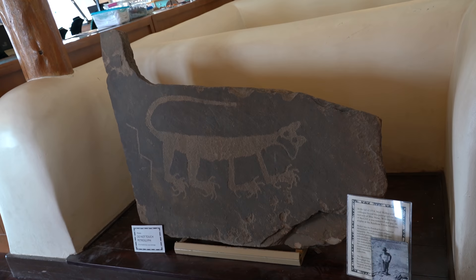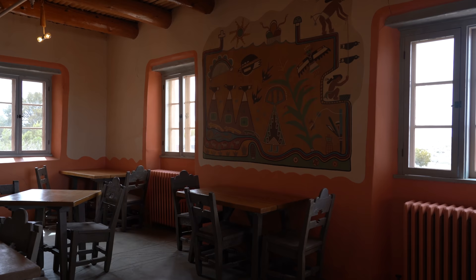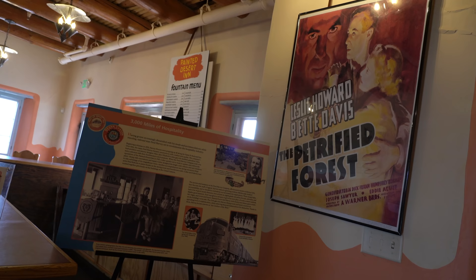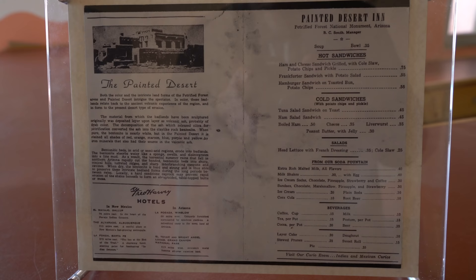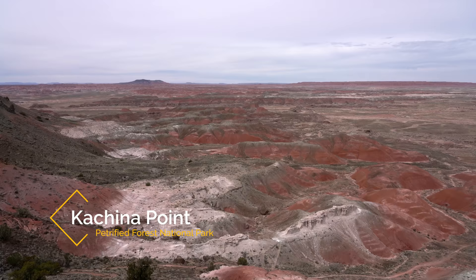The building is now a museum that preserves what it used to look like when the hotel was in use, and it's fun to walk around and see the old dining area, the rooms, and the prices on the menu of what the food used to cost. Don't forget to walk out to the point outside of the inn, as it's another great viewing area.